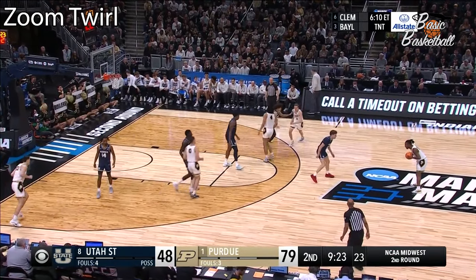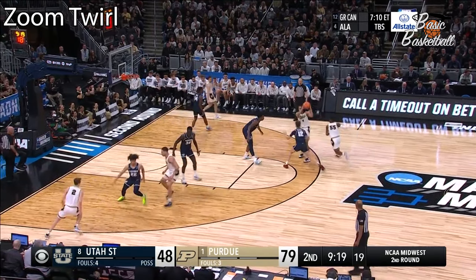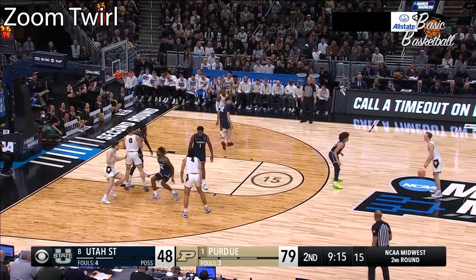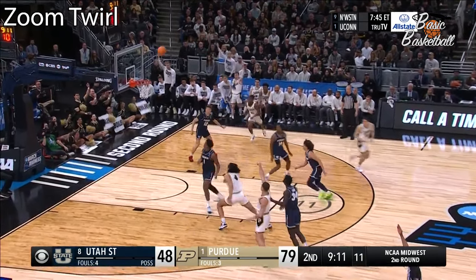And now in the hands of Lance Jones. Kaufman Wren. This is the first time Darius Brown's been out of the game in these two days — Gillis.